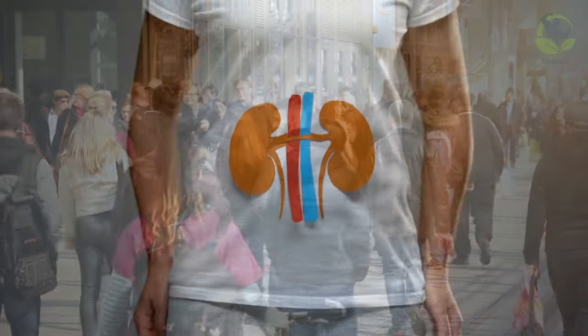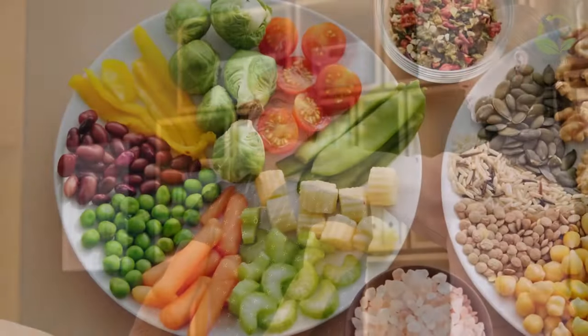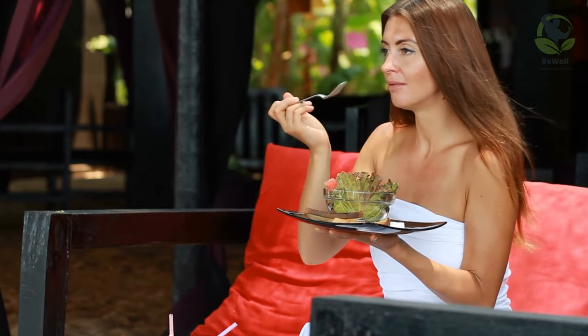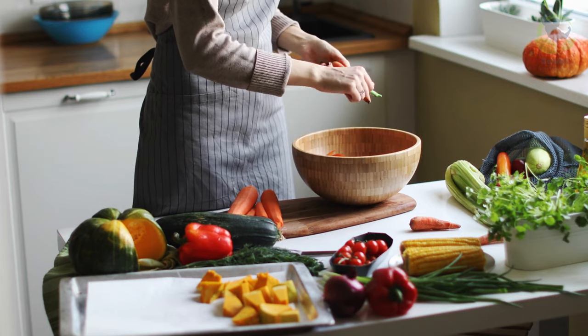In today's fast-paced world, our kidneys play a crucial role in filtering toxins from our bodies. To maintain their optimal function and support overall health, it's essential to consider a kidney-friendly diet. This video explores the relationship between certain foods and kidney detoxification, shedding light on how making the right dietary choices can promote kidney health.